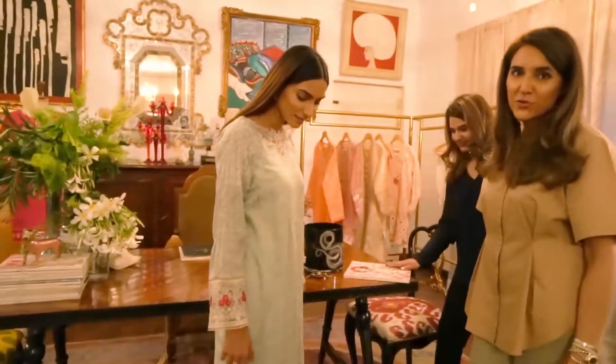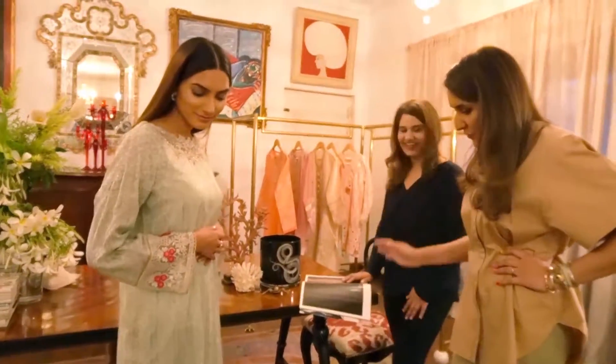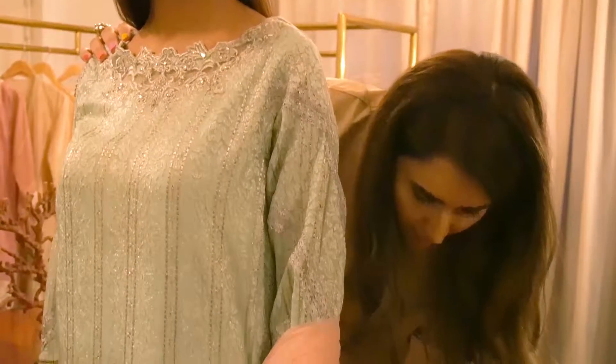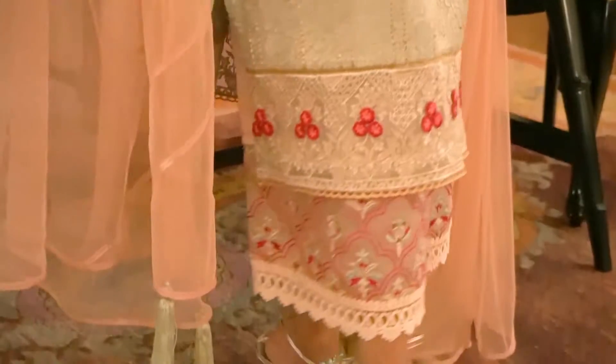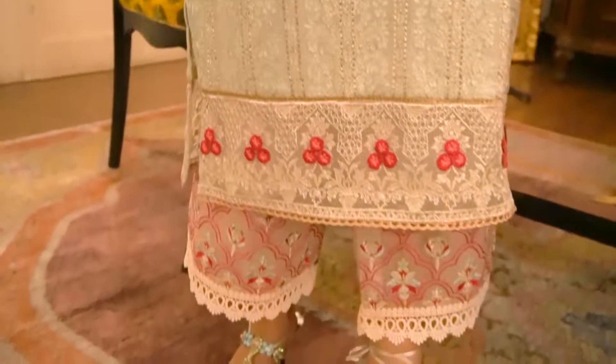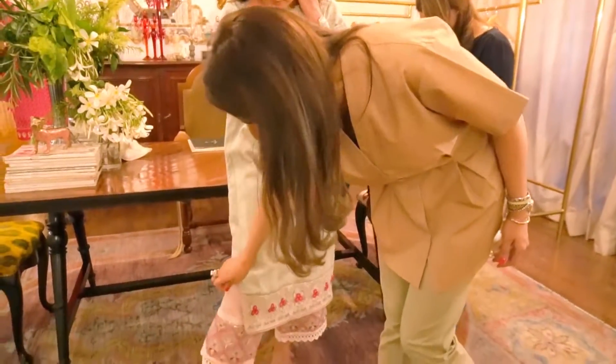So look number 2, another one of my favourites and I think it's Maham's favourite too. I love this look, I think it's perfect for you — the chicken curry fabric. It's a long kurta and we've paired it with these Izar pants with embroidery. It's cotton and it's got beautiful embroidery in lace detailing.